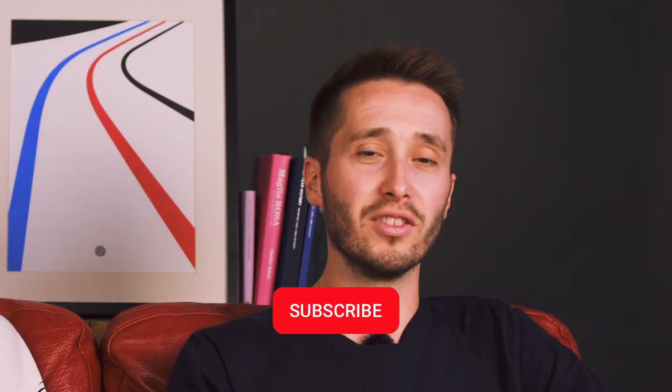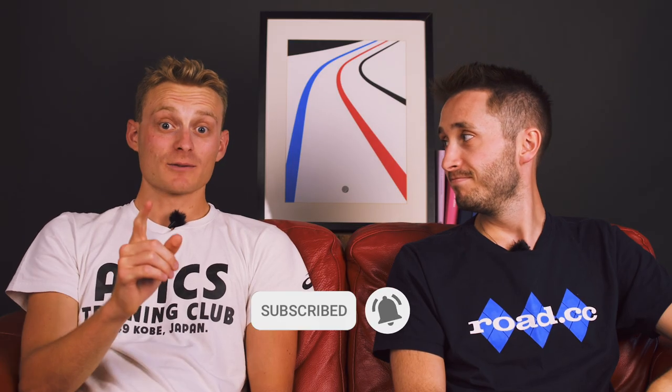Which one of these is your favourite failure? Let us know in the comments section below. And remember to like and subscribe before you go — 80% of you haven't subscribed to the channel, so you're probably missing out on whatever brilliant content comes next.